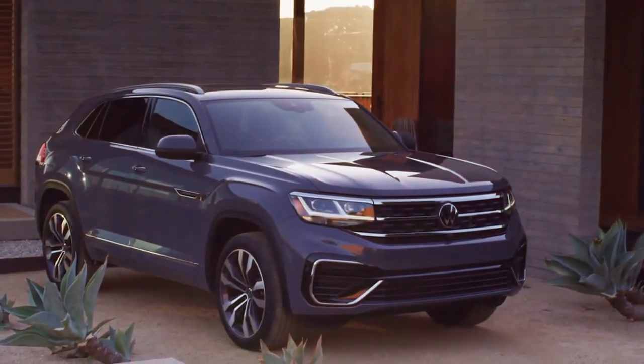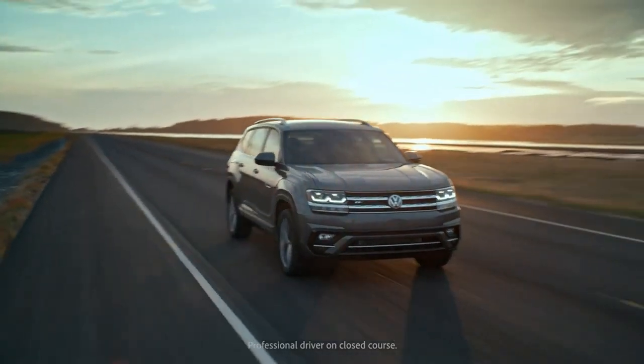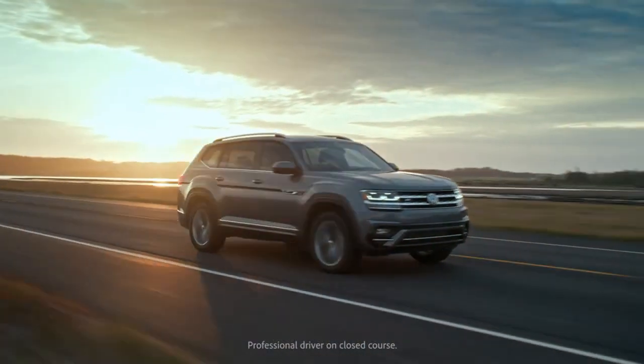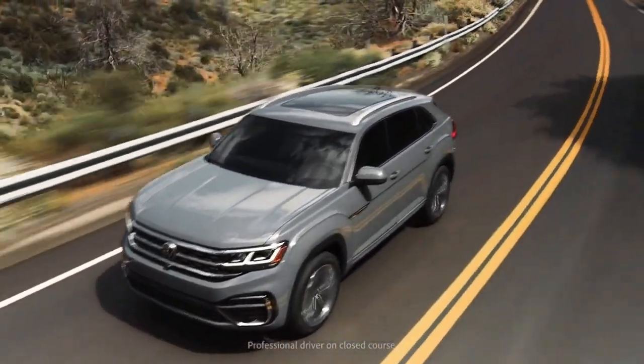The SUV market as a total has grown significantly in the United States. We have had a strategy for quite some time to double up in two of the biggest segments — the ASUV strategy and then what we would call the midsize SUV strategy, where we have the Atlas today. That segment is really split between five-seaters and seven-seaters, and for that reason we've designed the Cross Sport to participate.